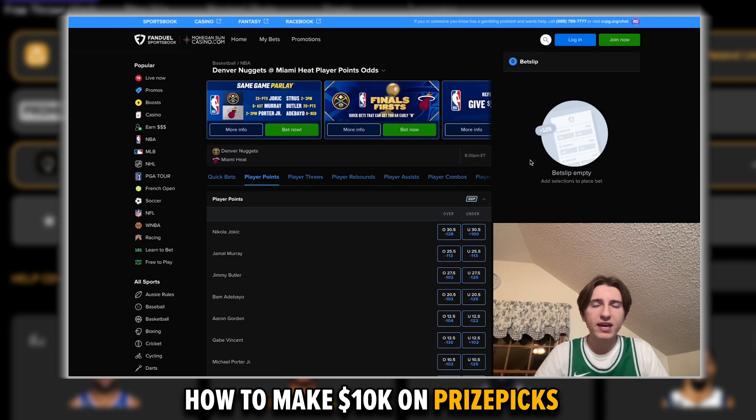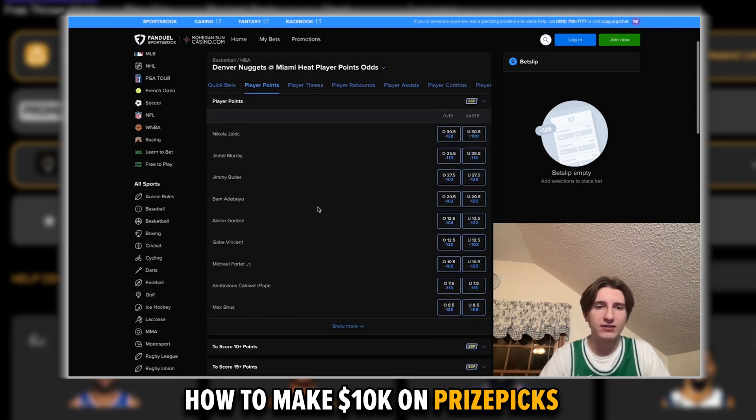If you want to be making money on PrizePix, first you need to understand how PrizePix is different from a lot of other places you might bet on sports. Here we are on FanDuel Sportsbook, a traditional style sportsbook that sets custom lines and custom payouts depending on how likely an event is to happen. For example, looking at the next Nuggets vs. Heat finals game, you can see Jokic's points line is set at 30.5.